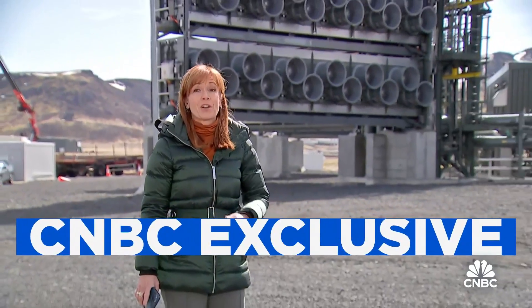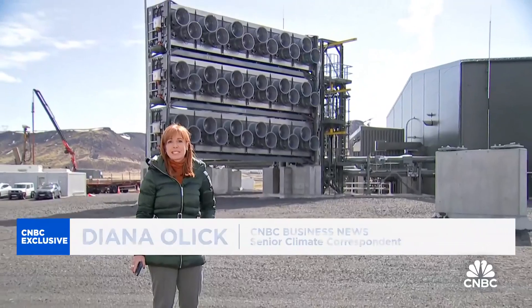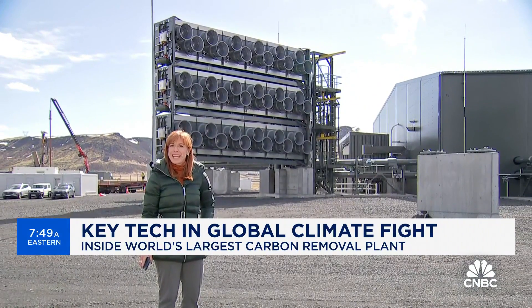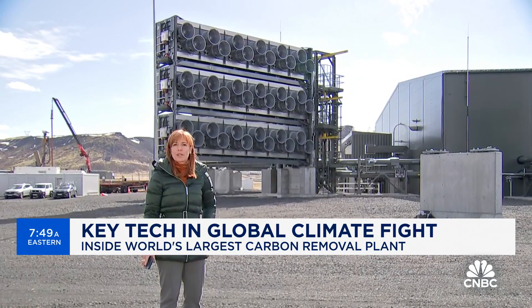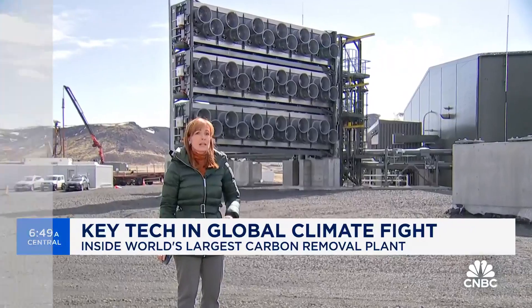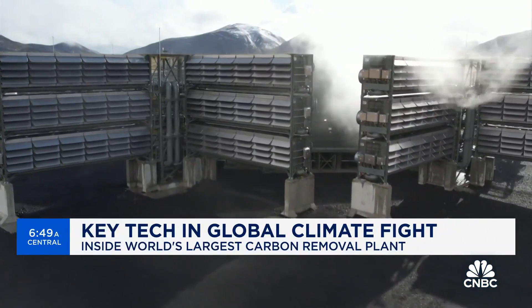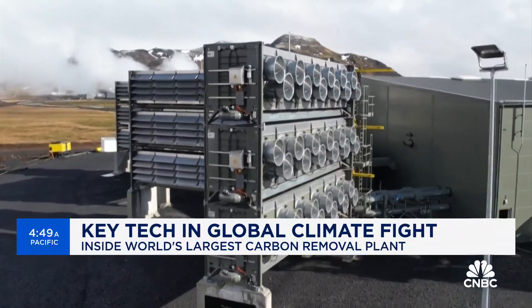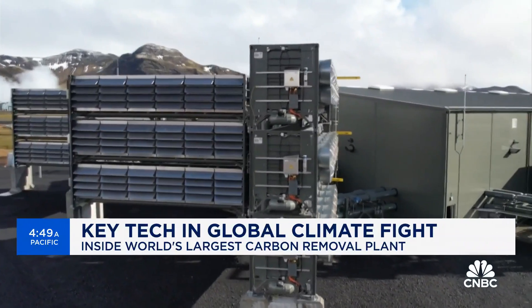This direct air capture plant is sucking carbon out of the atmosphere at a record pace. So-called Mammoth is the newest and largest DAC plant in the world from Zurich-based Climeworks. It's about 10 times the size of its previous model. The first section is now operational and it'll be completely finished by the end of this year, eventually removing roughly 30,000 tons of carbon per year — the annual emissions of about 7,000 gasoline-powered cars.